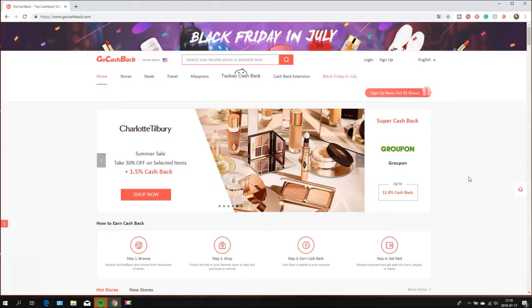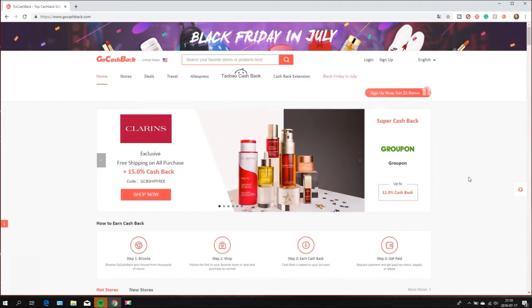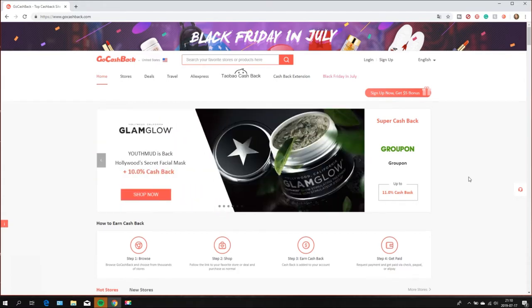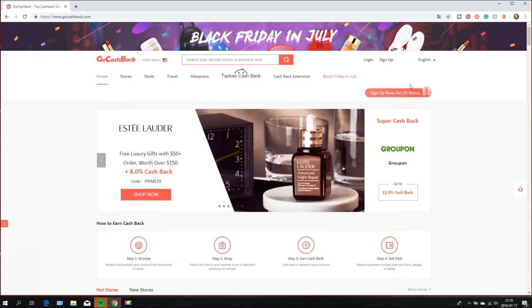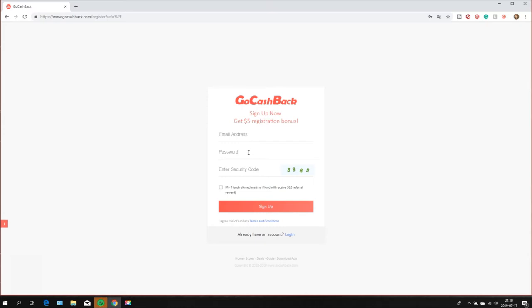I'm going to show you the details of how the website works and how you can download the Google extension. When you click on my link you're going to get that $10 bonus. To register, go to this corner where it says sign up, click on that, put your email address, your password, enter the security code shown on the screen, and then click sign up. Very, very easy.